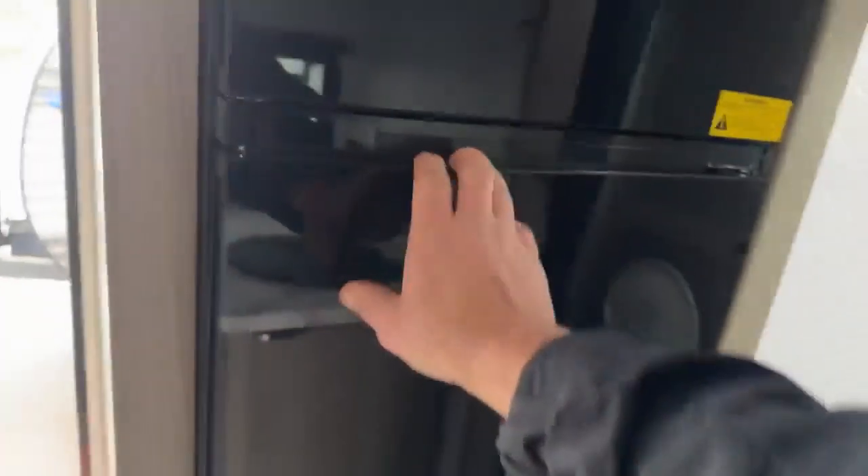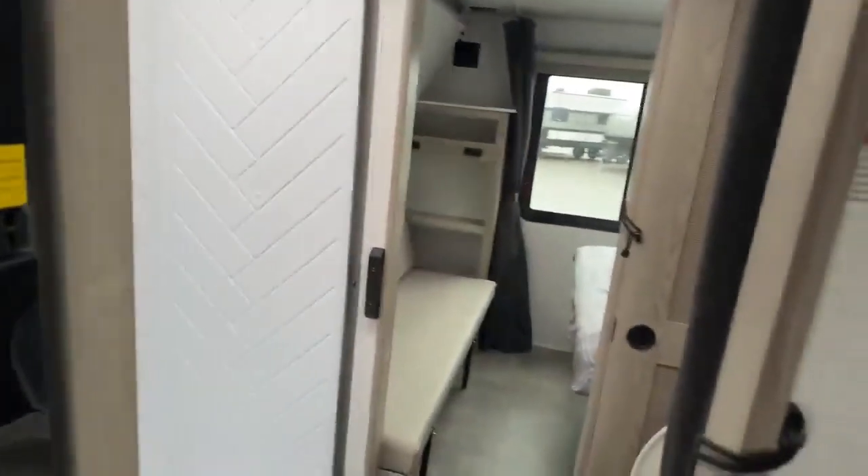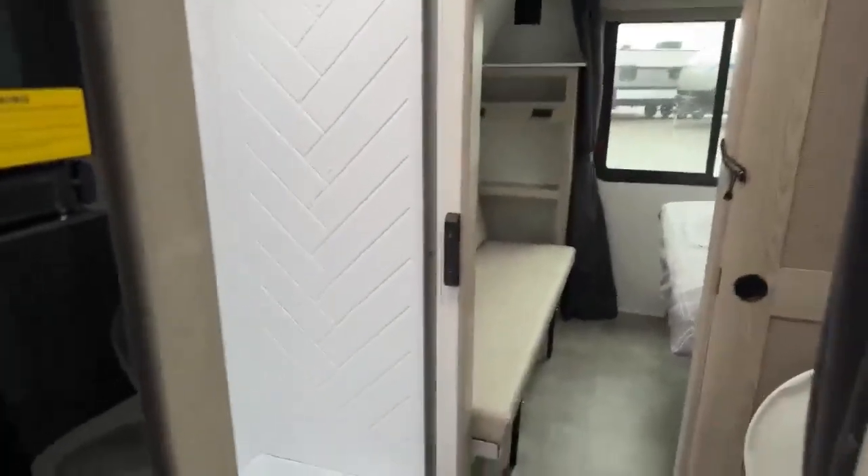There's a microwave and even more storage up above. You have a spot for your TV, and right here is a 10.7 cubic foot all-electric refrigerator — you can get a frozen pizza in there. It's more efficient and it's going to be a nicer experience overall.